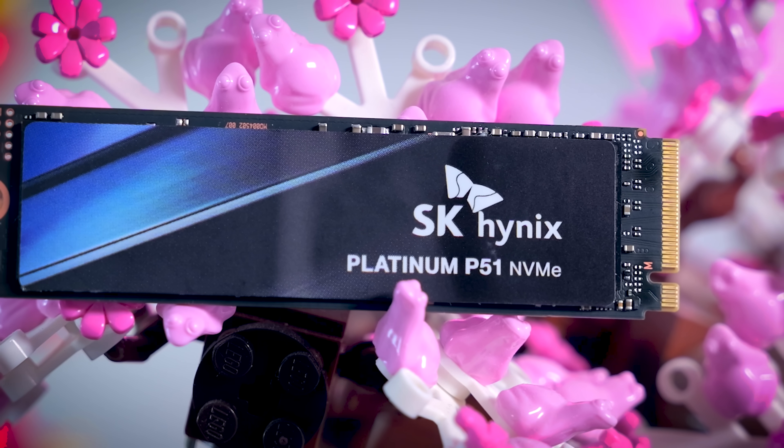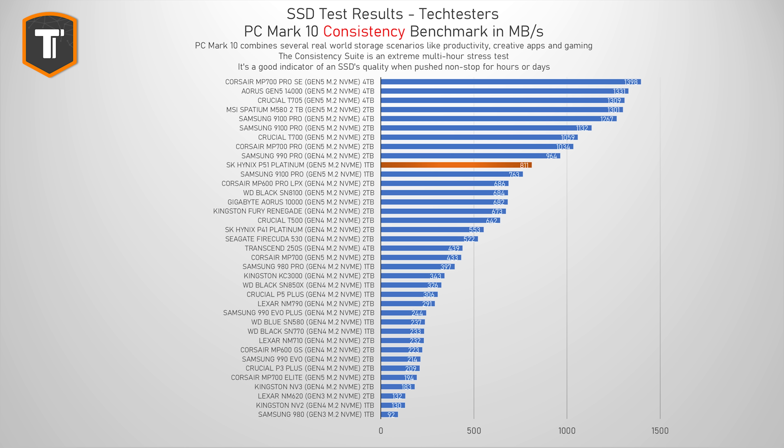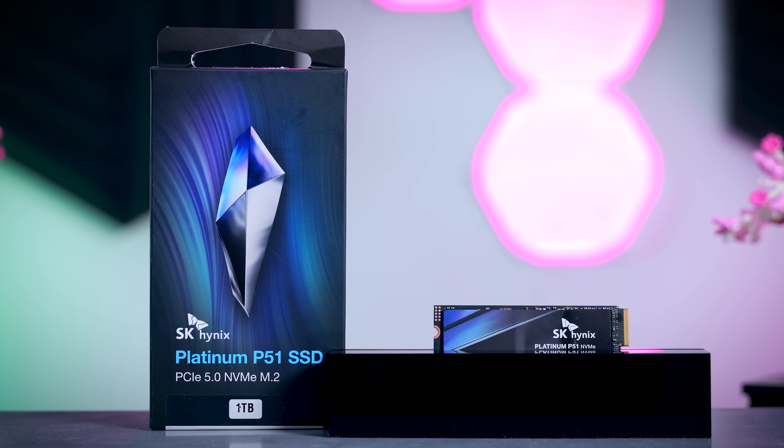The consistency test is not that relevant for most people, because it simulates a very intense and very extreme multi-hour-long workload that most people will never do. But it is still very interesting to see how a drive will hold up when you really stress it for such a long time — especially so with an expensive high-end Gen 5 SSD like the P51 Platinum. This result is a bit more interesting because it is the only benchmark that is a bit more sensitive to the capacity of the drive tested. While the P51 Platinum is not at the top of the graph, it is the fastest 1TB SSD in this list, beating the Samsung 9100 Pro and even the 2TB SN8100. I would really like to see if a 2TB version would do even better.